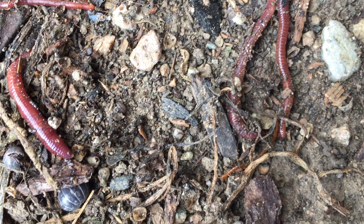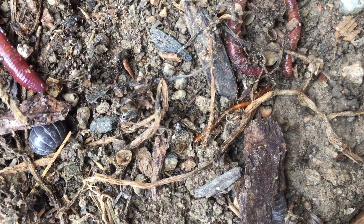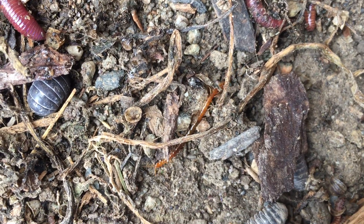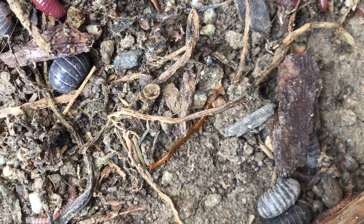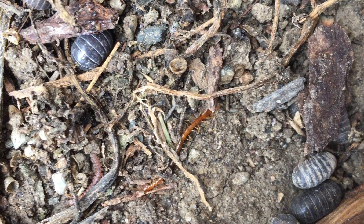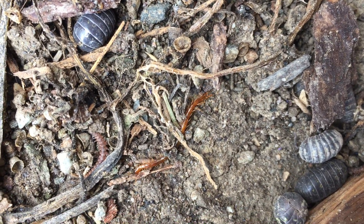So all I had to do to find these little guys is to move a bucket that was sitting on the ground all winter. Look at him go — see all those little tiny legs? Oh my gosh, that's so cool.